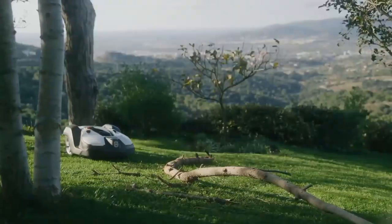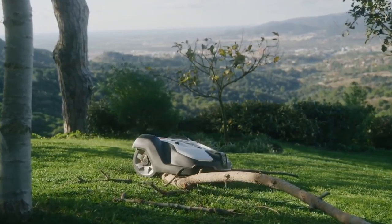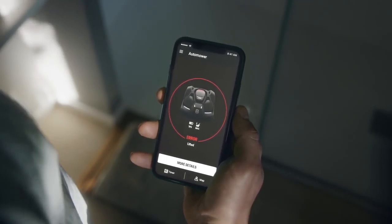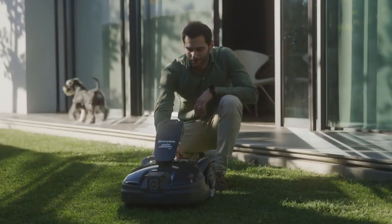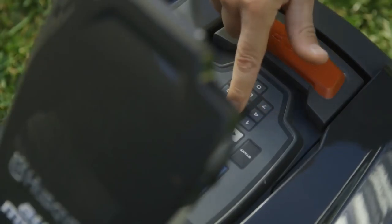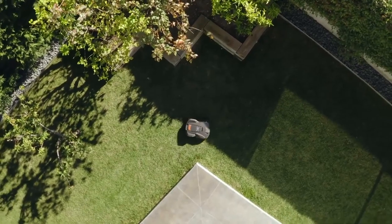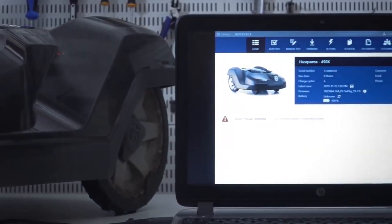If Automower encounters a temporary obstacle and suddenly stops, you will immediately receive a notification so you can easily solve the problem. Automower is equipped with a personal pin code, and if someone tries to steal it, you can locate it thanks to the GPS transmitter inside. If a mower is reported stolen, it will not be serviced by a Husqvarna dealer.